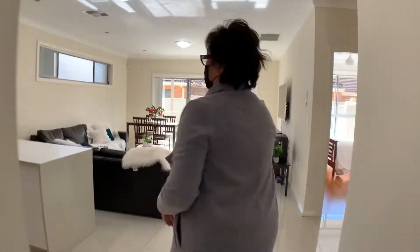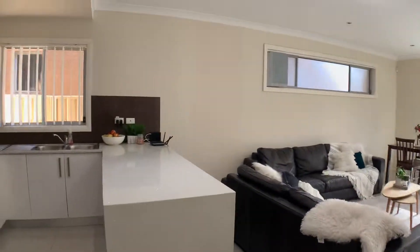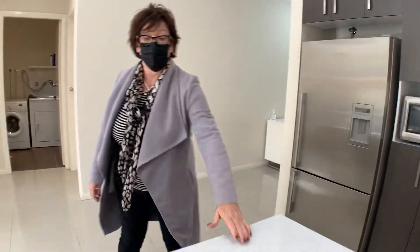We'll come back to this room — that's an attic bedroom. Look at this beautiful open space. Lots of light, it's really lovely. It's got a nice feel. Gas cooking, stone bench top, and a waterfall bench.